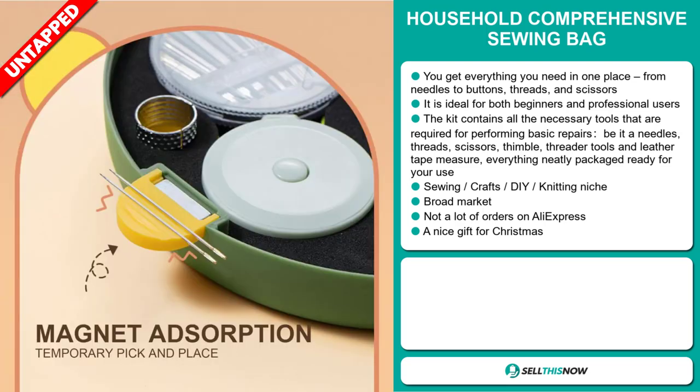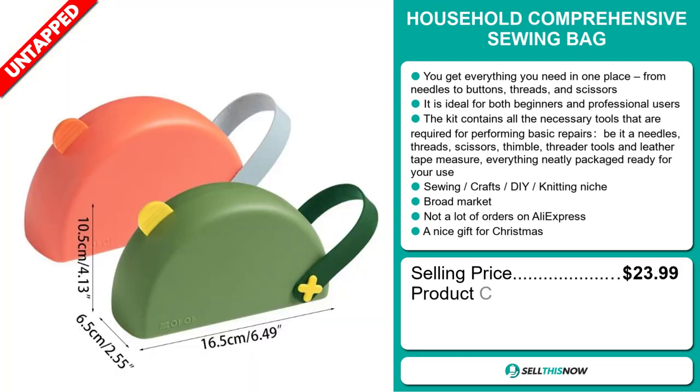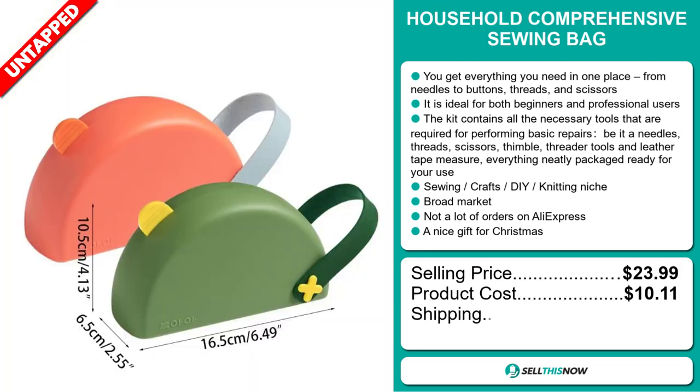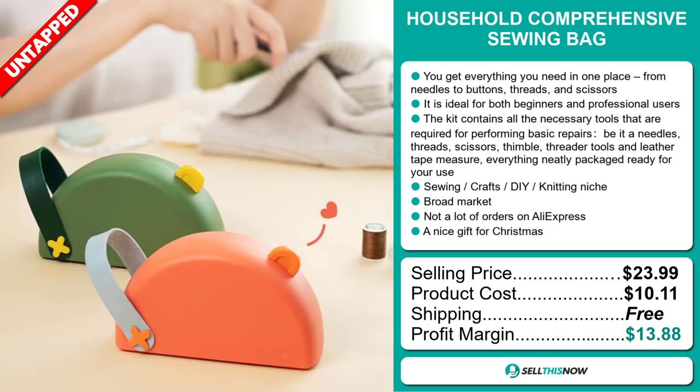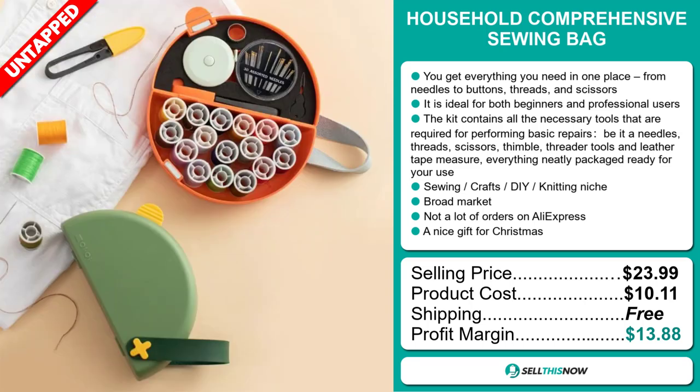The selling price for the Household Comprehensive Sewing Bag is just under $24, whereas the product cost is only $10.11. Shipping is completely free, so you're looking at a good profit margin of $13.88. Sell this now!